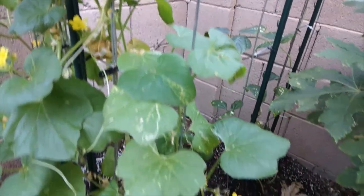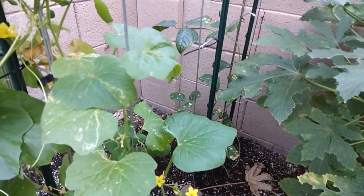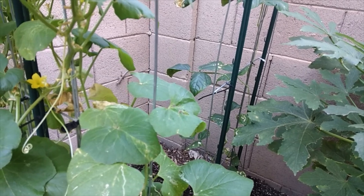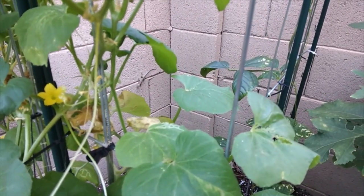We have Frank over here — he is so interested in what I'm doing. I did throw a couple of the dead leaves down there for him and he was down there eating some of the aphids off of it, but he's so interested right now.